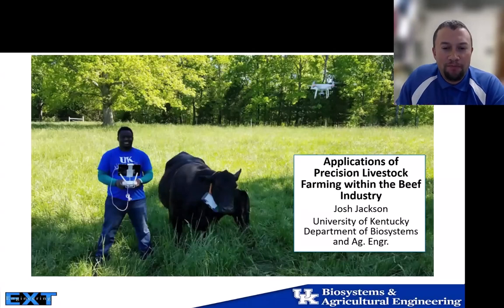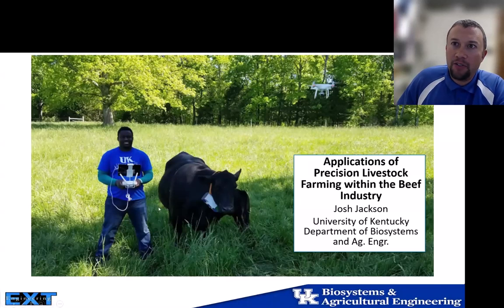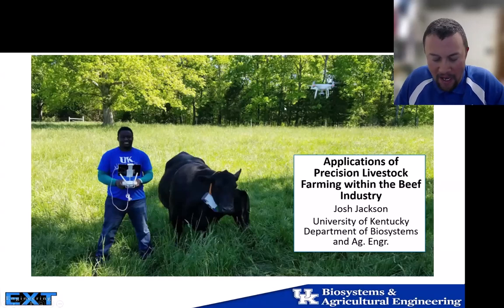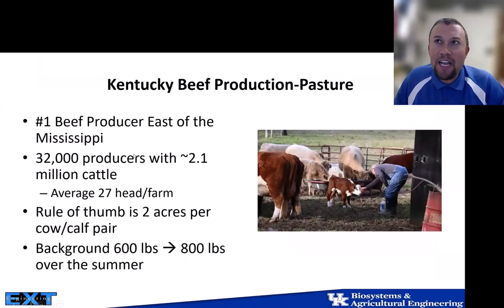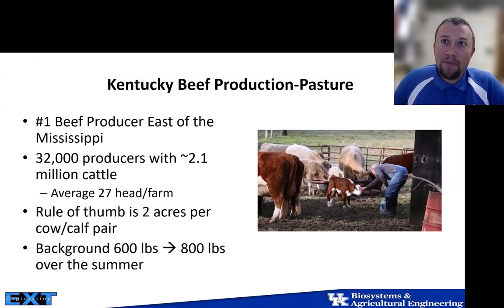I'm going to shift gears and discuss the application of precision livestock farming within the beef industry — specifically the use of drones within agriculture. We have my graduate student Gabriel, a cow-calf pair, and our drone shown in the top right. A little background on what we see here in Kentucky and across the Southeast: Kentucky is actually the number one beef producer east of the Mississippi.